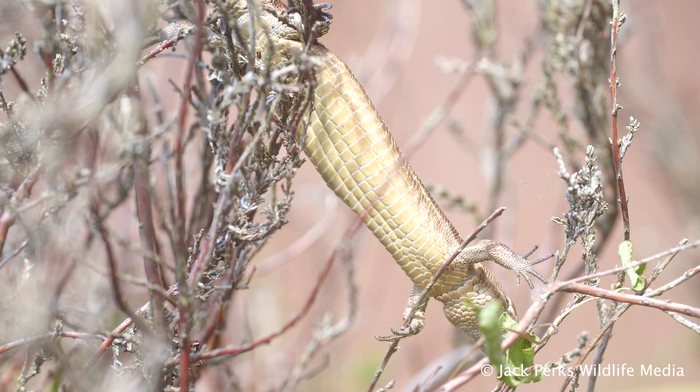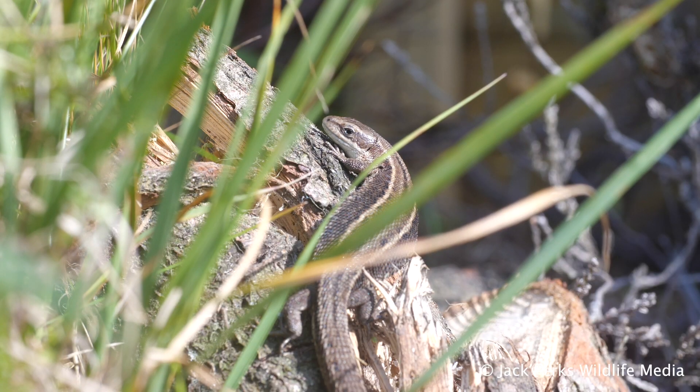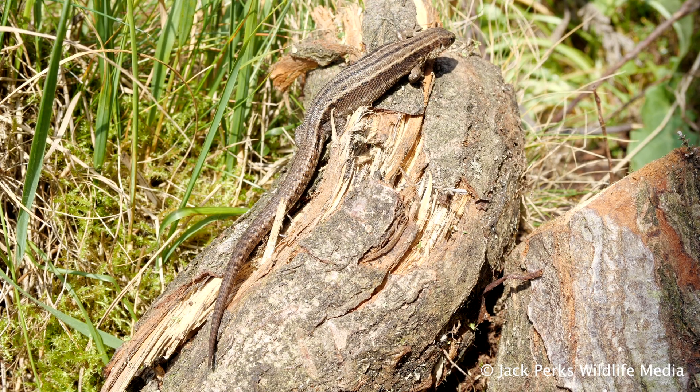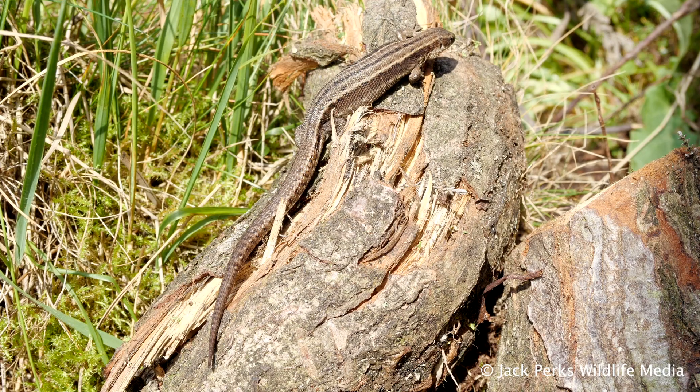It feeds on small invertebrates such as beetles, wood lice and worms. It normally hides on the edge of habitats, soaking up the sun, and stays close to dense cover so it can quickly hide among twigs, logs and leaves.